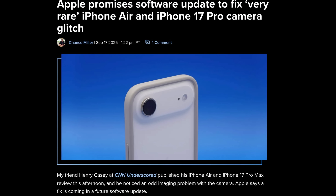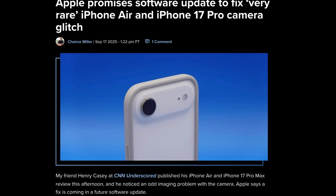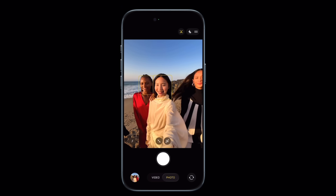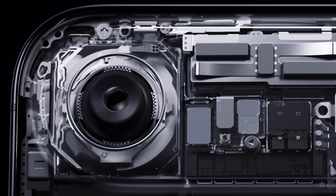Apple themselves have confirmed that a new software update should be available soon to address a rare camera issue on iPhone Air and iPhone 17 Pro. Some users reported distorted images coming from those devices, and a new software update — most likely 26.0.1 — should be available to address those issues.